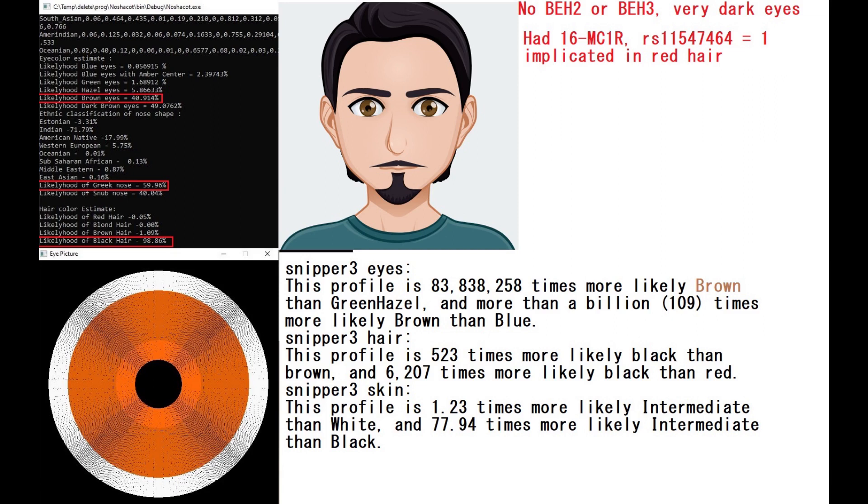Now with Wysec, I'm not going to show you the prediction because Wysec actually did not give an eye color prediction for him, because he wasn't genotyped for the main variation in BH2. Wysec is not capable of imputing genotype, unlike MyTool. MyTool is capable of imputing genotype, so MyTool is saying he had brown eyes, or dark brown eyes. But Wysec is not even capable of giving him an eye color estimate. With Snipper Free, he's predicted to have brown eyes, black hair, and intermediate color skin.